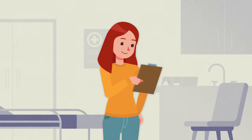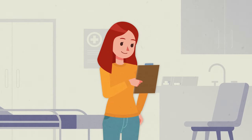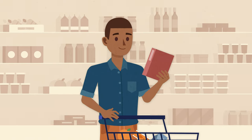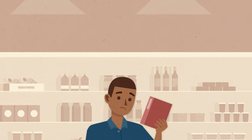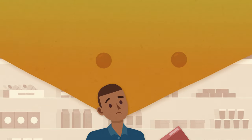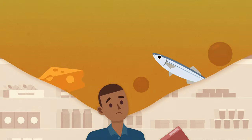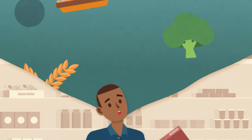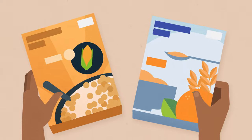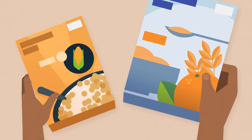You probably don't question if the results from your blood work are accurate, or whether the food you buy in the grocery store is safe. But imagine, for a moment, if you couldn't trust these simple things. How would you know if you were getting enough vitamin D, or if your cholesterol levels were too high? How would you decide what is safe and healthy to eat?